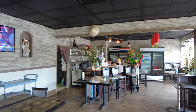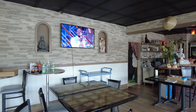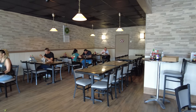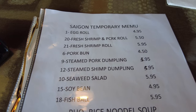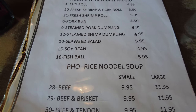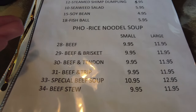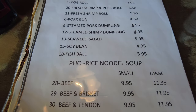Here's the inside of Little Saigon. Feels like a home already — they've got a lot of tables. Looks like they have a temporary menu. I don't know how long this is going to last, but it seems like they have most of the staples of a Vietnamese restaurant.